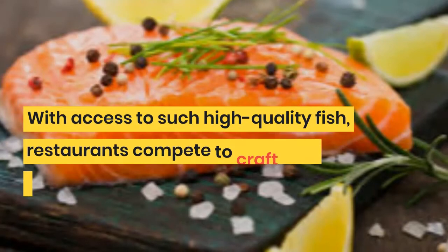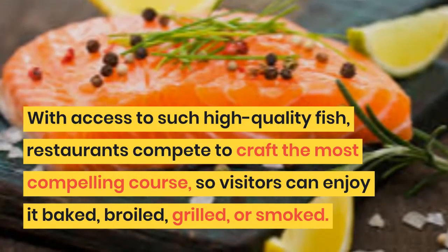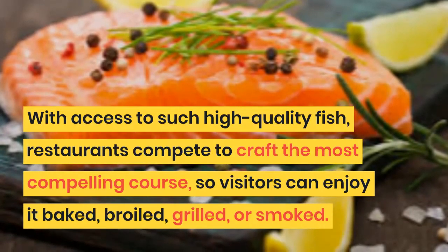With access to such high-quality fish, restaurants compete to craft the most compelling course, so visitors can enjoy it baked, broiled, grilled, or smoked.